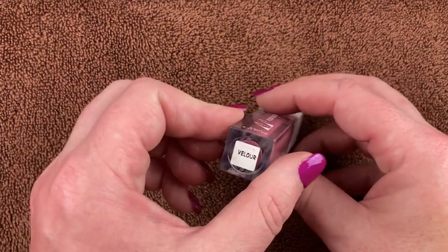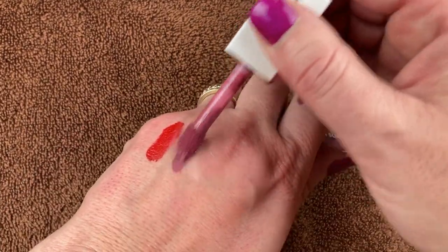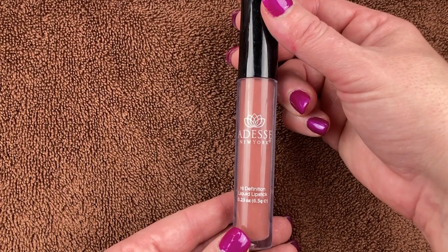This is the OFRA Flexi Stick Liquid Lipstick in the shade Velour. I've used this a ton of times — Steph sent this to me. It's absolutely beautiful — a really pretty purpley pink, kind of mauve shade.